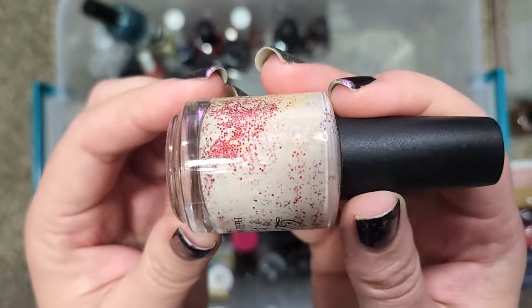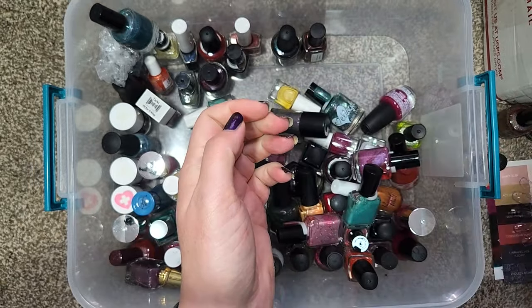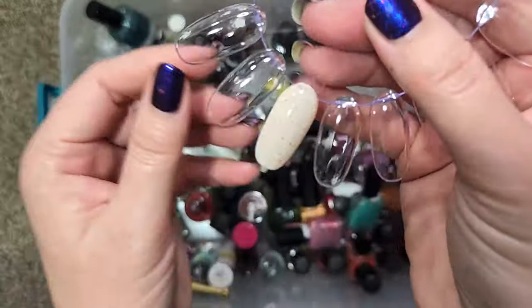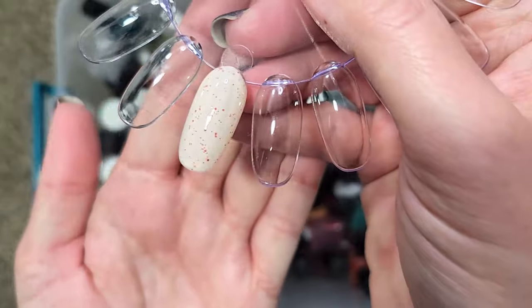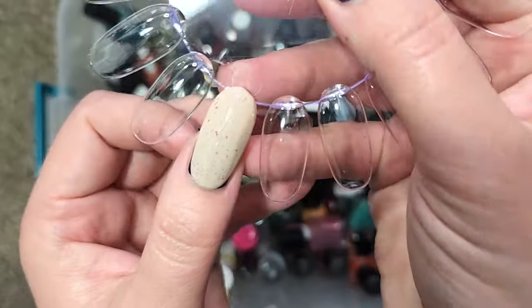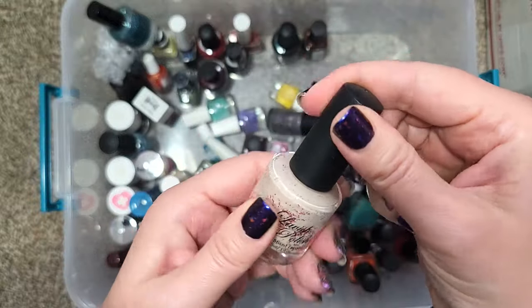Next up we have Lavish Polish "Must Eat Brains" — very unusual, kind of a fleshy color with red hollow glitters. I want to try this one out, so let's go ahead and swatch it. With fleshy colors sometimes I don't like how they look against my skin tone; the glitter is what made me hold on to it. That's just one coat. Definitely got it nice and opaque with two coats, but yeah — it's just not very flattering on my skin tone, so I'm going to go ahead and destash that Lavish Polish.